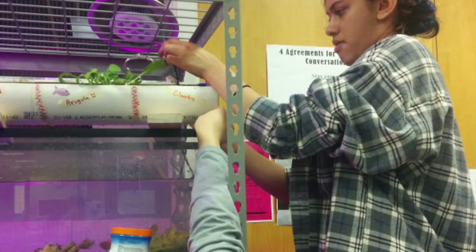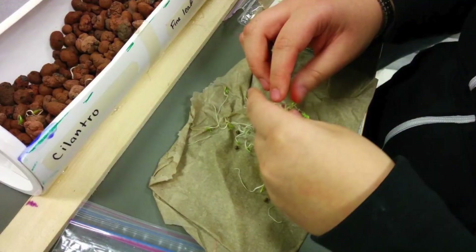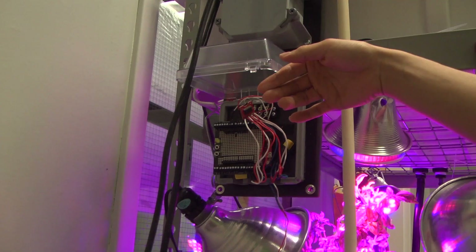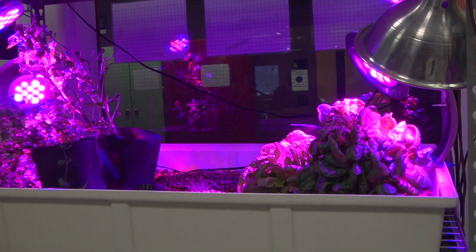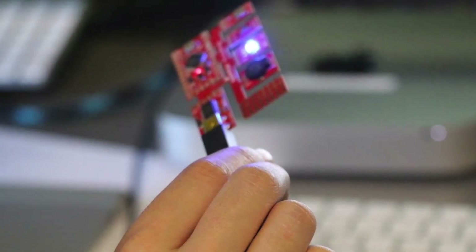After that, Crew One moved on to learning about aquaponics, a sustainable way to grow fish and plants in the same system. They incorporated their newfound Arduino knowledge by programming and wiring a system that would automatically monitor the pH level of the fish tank and turn the pumps on and off throughout the day to water the plants. Crew One led a workshop for an outside organization developing aquaponics systems that integrate Arduinos to monitor basic functions.